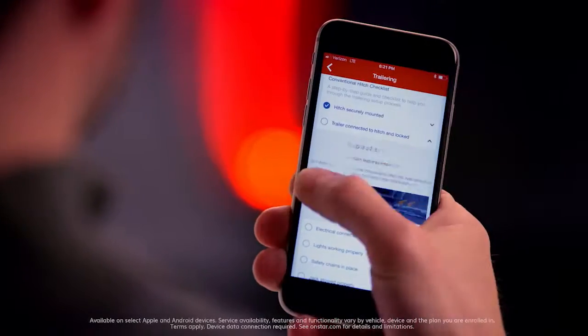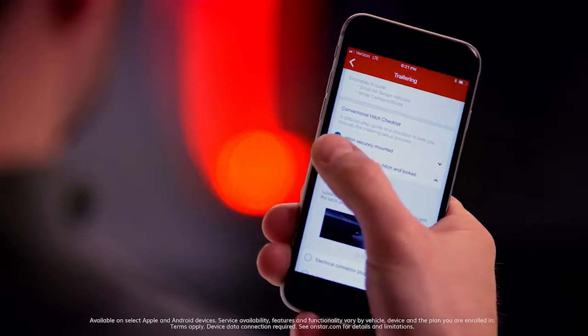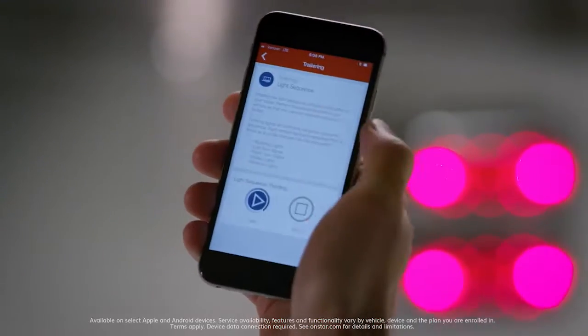It really streamlines the ease of use and the trailering experience. That's all done right from the in-vehicle app, or you can use the MyGMC app on your phone and it will sync that information to your truck.